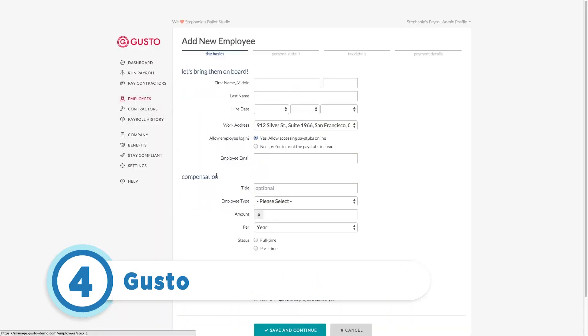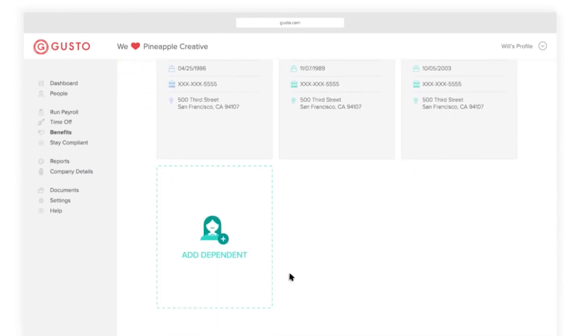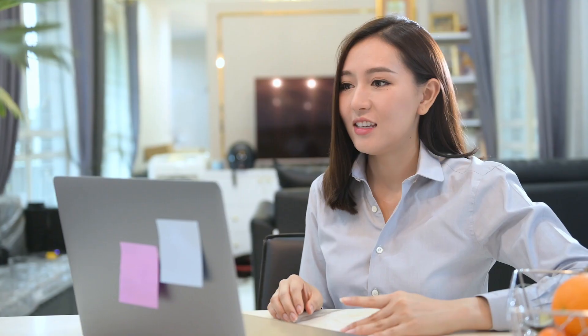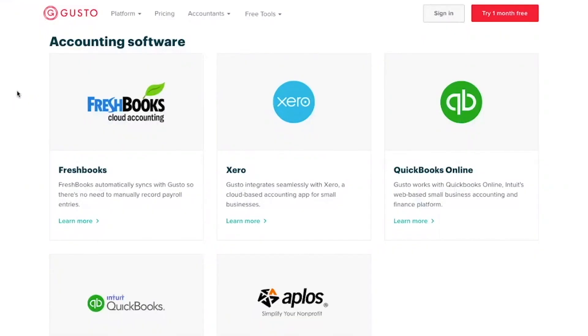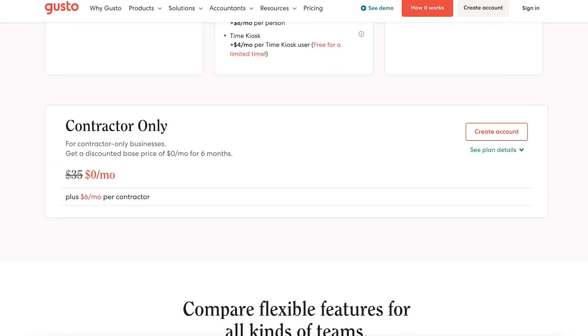Next up at number 4 is Gusto. This payroll processing solution is one of the best on the list if you're a small trucking company just getting started. The platform provides businesses with all the tools they need to manage payroll, benefits, HR, and driving staff. Since Gusto works as a cloud-based platform that can be accessed from anywhere, struggling to manage those remote employees will be a thing of the past. Its features include automatic time tracking, next-day direct deposit with certain plans, and integrations with accounting and expense management tools. Gusto offers 3 per-month pricing plans, plus a contractor-only payment option. Just be aware that the solution doesn't offer Transportation Management Systems, or TMS for short.